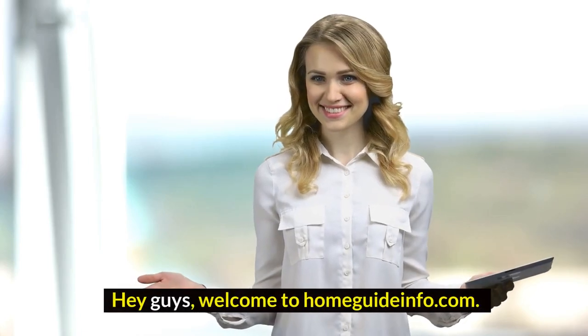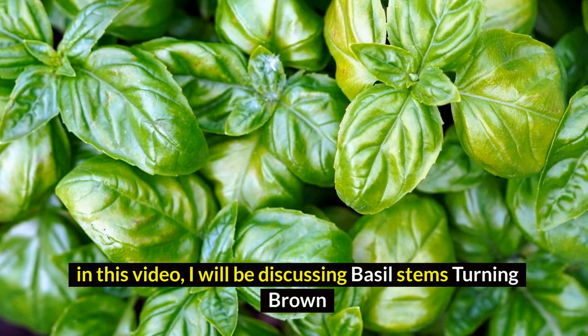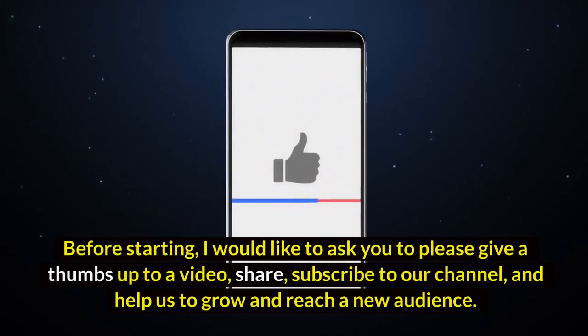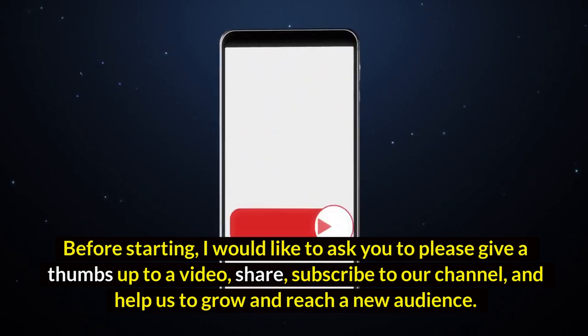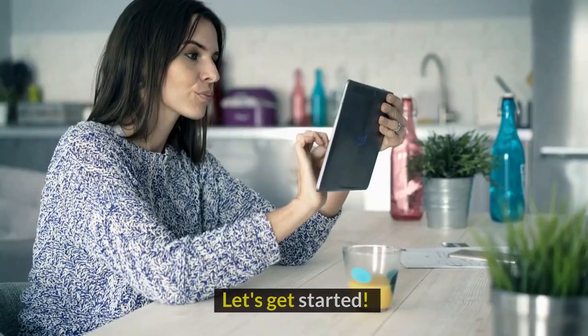Hey guys, welcome to HomeGuideInfo.com. In this video, I will be discussing basal stems turning brown. Before starting, I would like to ask you to please give a thumbs up to the video, share, subscribe to our channel, and help us grow and reach a new audience. Let's get started.